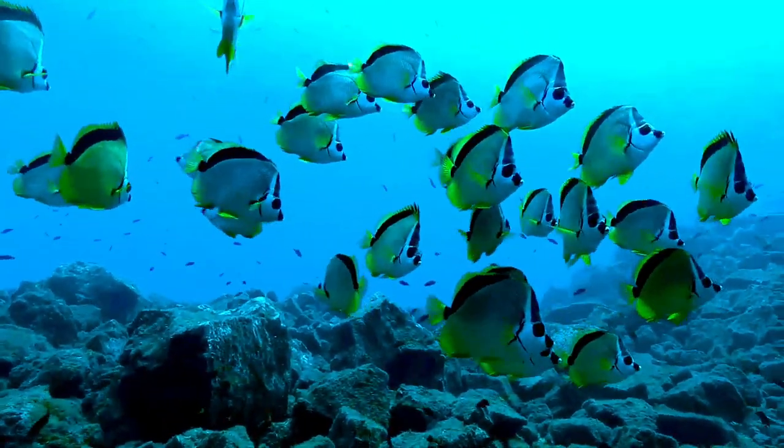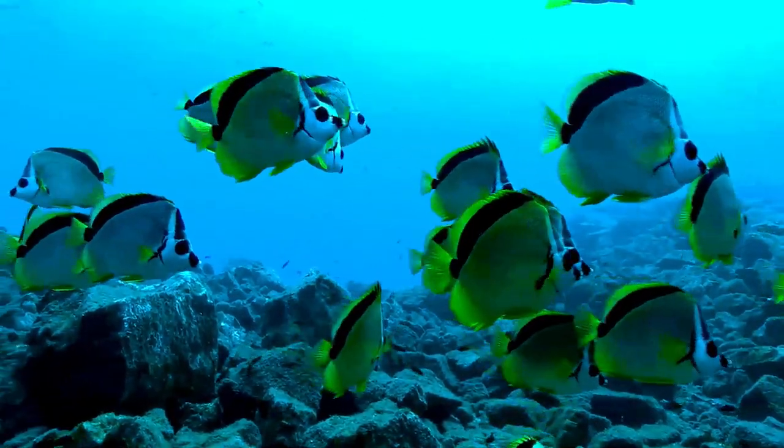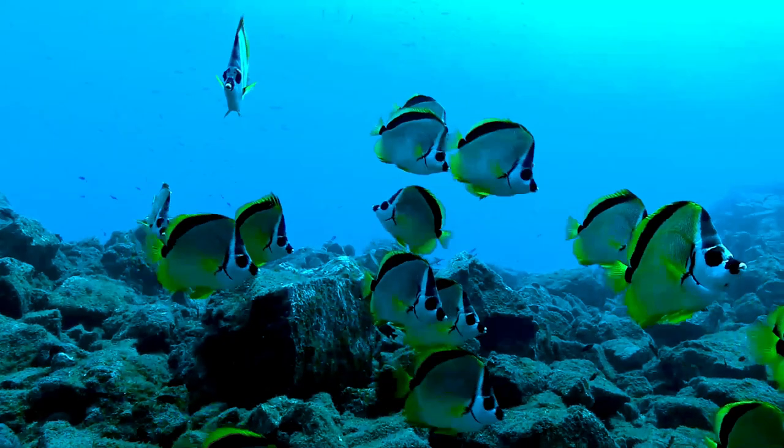The yellow-dotted butterflyfish has a whitish body which is marked with diagonal lines of grayish spots. There is a vertical black band with yellow edges which runs through the eye, and another vertical black band which runs from the dorsal fin over the caudal peduncle and onto the anal fin.